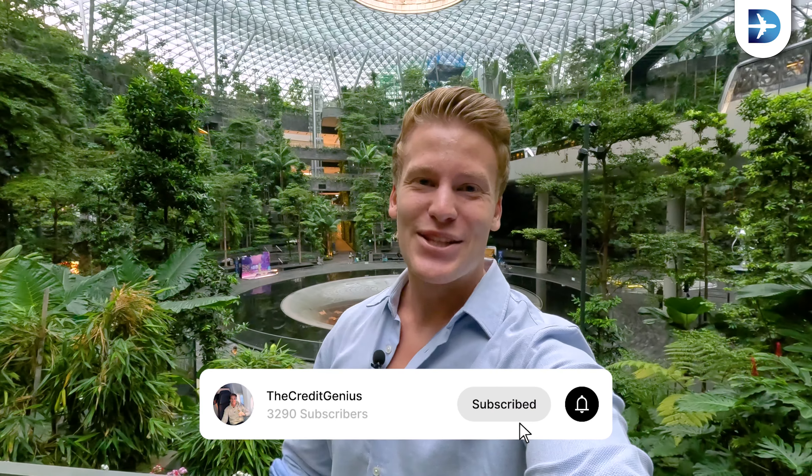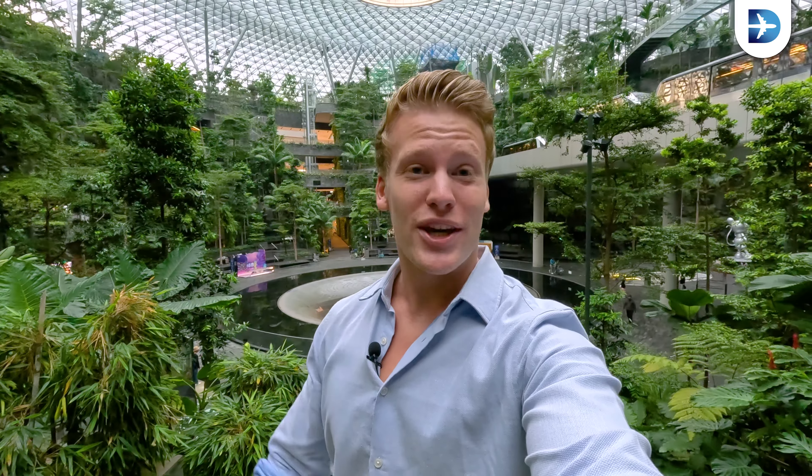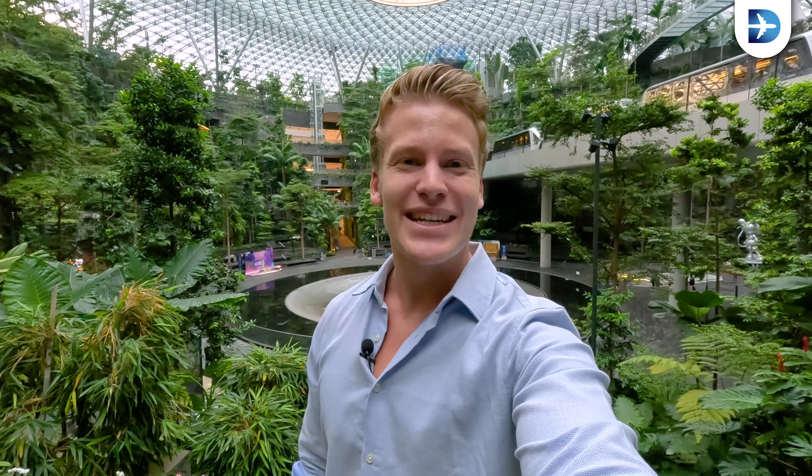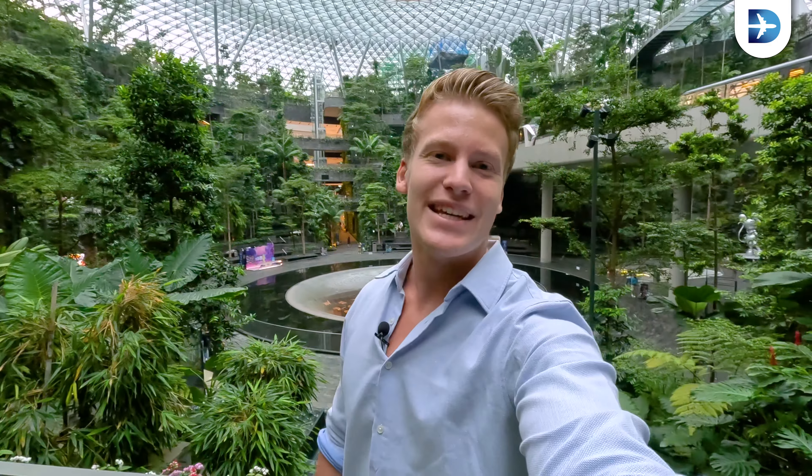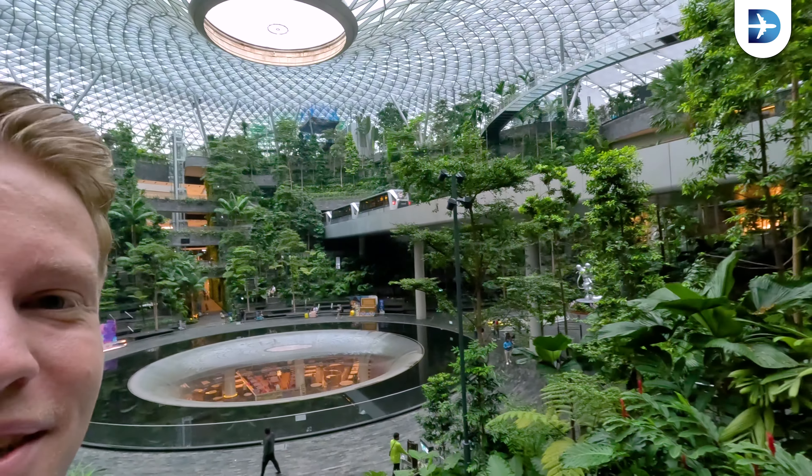Good morning from Singapore Changi Airport! Today we're flying from Singapore to Hong Kong with Singapore Airlines A380 Suites — it's going to be an amazing experience and I'm very, very excited. I'm going to take you guys along with me. We're checking out the Private Room from Singapore and then the A380. I'm here at the JEWEL with the HSBC Rain Vortex — it's the largest indoor waterfall in the world and there are trains passing by. It's just an incredible airport, so come along with me, we're going to have some fun.